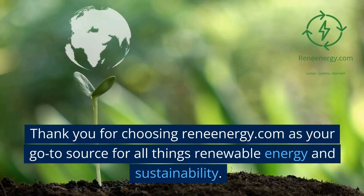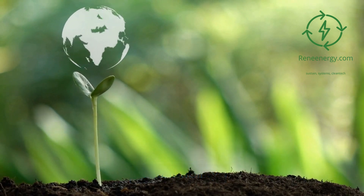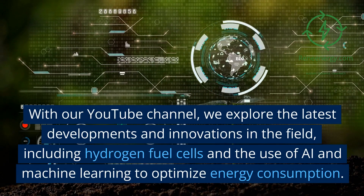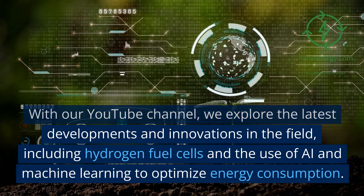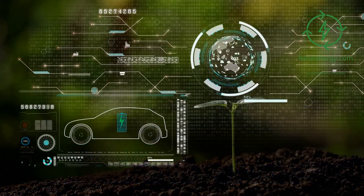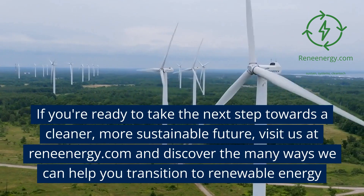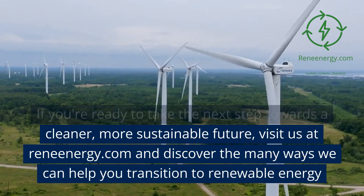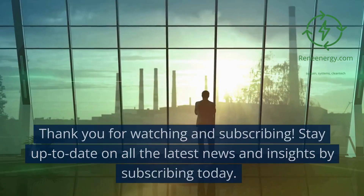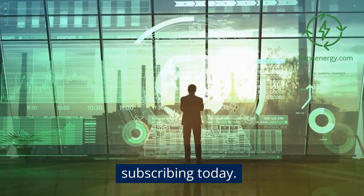Thank you for choosing Renenergy.com as your go-to source for all things renewable energy and sustainability. On our YouTube channel, we explore the latest developments and innovations in the field, including hydrogen fuel cells and the use of AI and machine learning to optimize energy consumption. Visit us at Renenergy.com to discover the many ways we can help you transition to renewable energy. Thank you for watching — stay up to date by subscribing today.